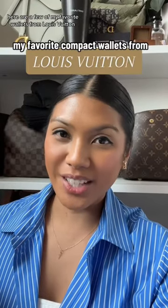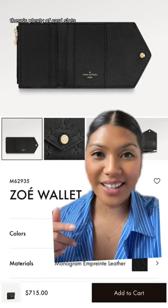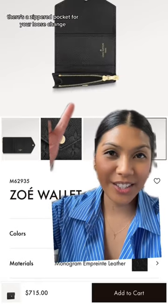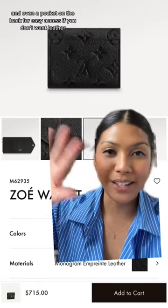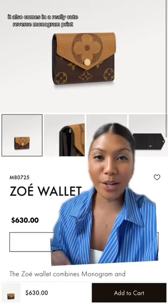Here are a few of my favorite wallets from Louis Vuitton. First, we have the Zoe. This one folds up, there's plenty of card slots, a zippered pocket for your loose change, and even a pocket on the back for easy access. If you don't want leather, it also comes in a really cute reverse monogram print.